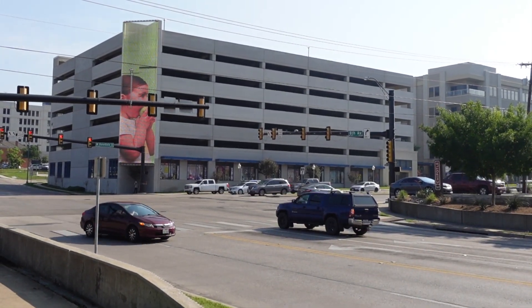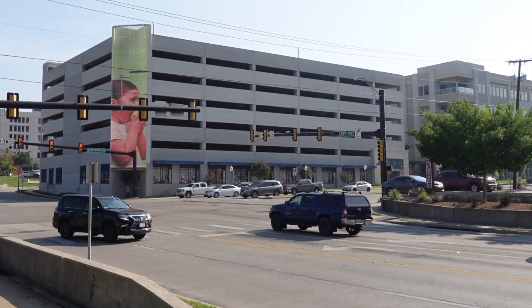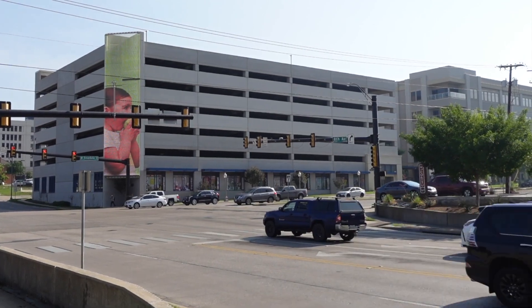The Fort Worth location is at 8th and Rosedale, just south of downtown and not too far from Panther City Barbecue.